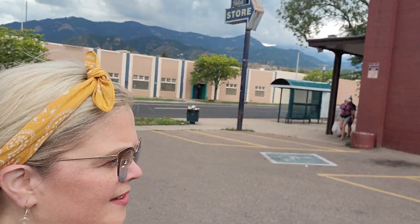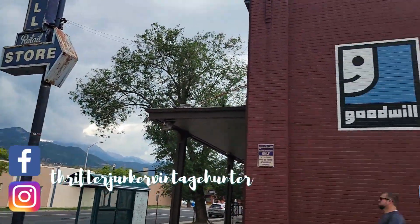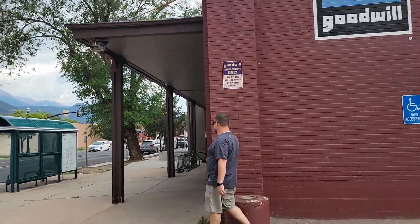Hi friends and welcome back to my channel. Today I am in — where are we at? Colorado Springs? Look at that old Goodwill sign. Look at the mountains. We're at the Goodwill. Let's go see what we can find.